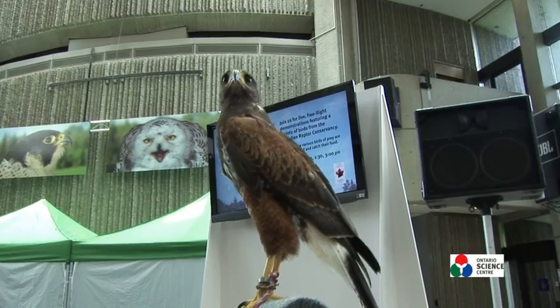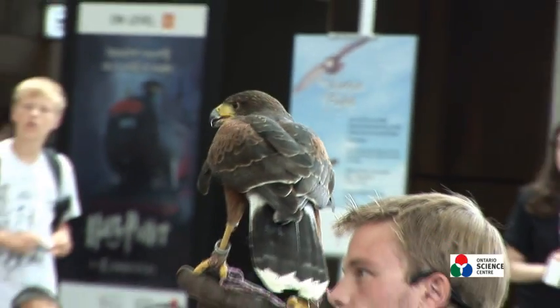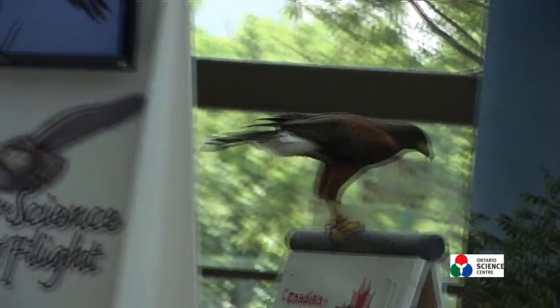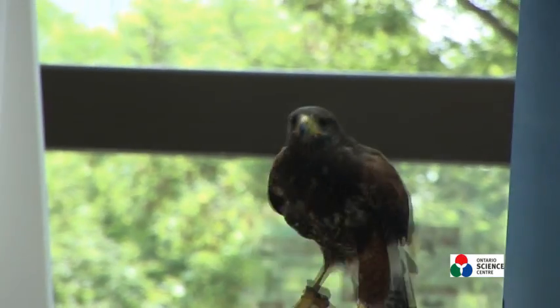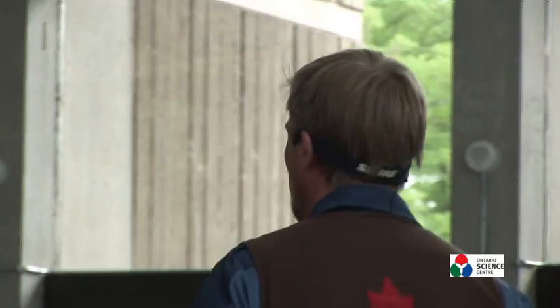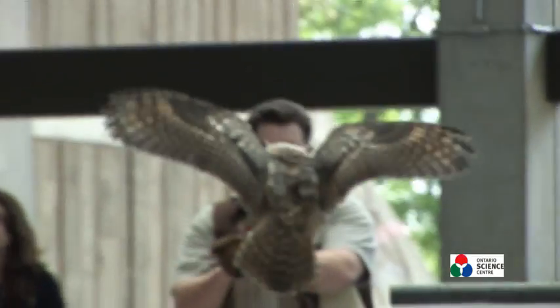Some of the birds we have with us today are very young. Back home where we're based we breed a lot of the birds ourselves. It wouldn't be right to bring wild birds into a building like this and expect them to fly, but by breeding our own birds and bringing them out from a very young age, they grow up knowing that this kind of environment is quite safe to fly in.